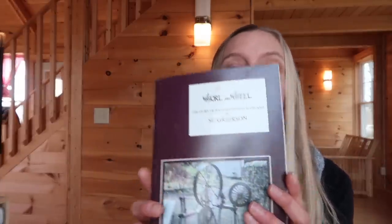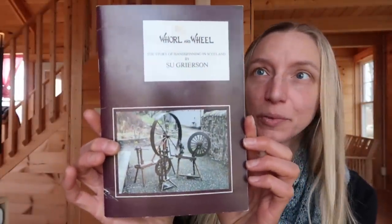Today I have Whirl and Wheel: The Story of Hand Spinning in Scotland by Sue Gerson. Here's what it looks like. It was for sale for about $10 when it was bought and it was published in 1985 — printed in Scotland by Oliver McPherson Limited. My guess is it was picked up in Scotland or from an online bookseller. I thought at first it dealt mostly with basic spinning techniques, but it really does go into the history of spinning in Scotland.